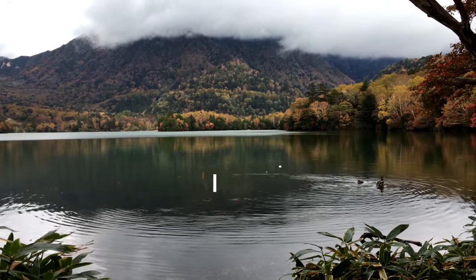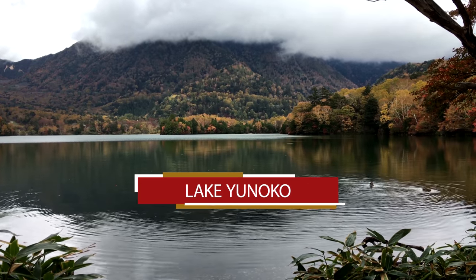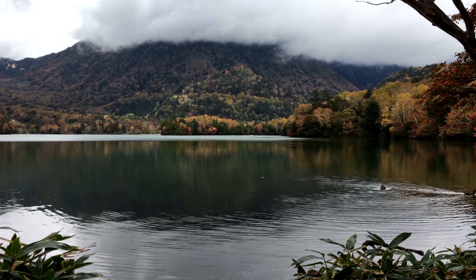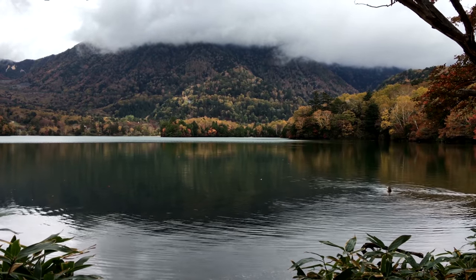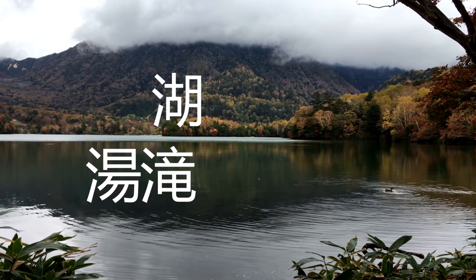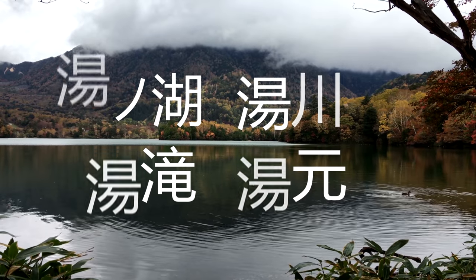Lake Yunoko is located just north of the Senjogahara Marsh area. It was formed about 20,000 years ago with the eruption of Mount Nantai. The first kanji character of Lake Yunoko, Yutake Waterfall, and Yumoto Hot Springs Resort means hot water.